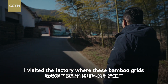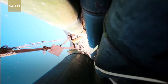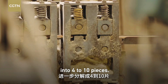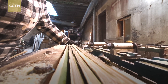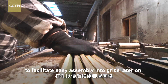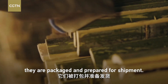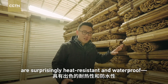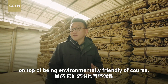I visited the factory where these bamboo grids are manufactured. The raw bamboo sticks are first cut into sections, then moved to the assembly line where they are further broken down into 4 to 10 pieces. These pieces are trimmed to the desired thickness. Holes are punctured to facilitate easy assembly into grids later on, and finally they are packaged and prepared for shipment. Over time, people discovered that these bamboo grids are surprisingly heat-resistant and waterproof — both excellent qualities for their role, on top of being environmentally friendly.